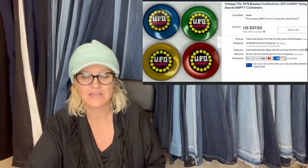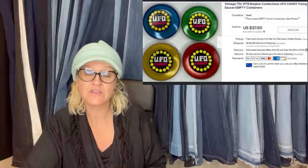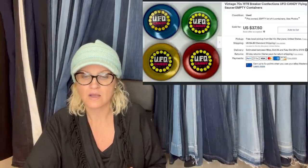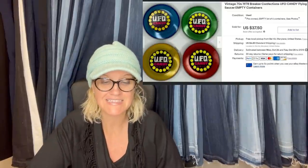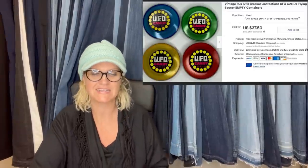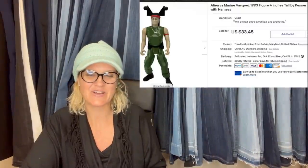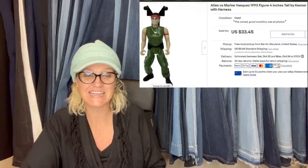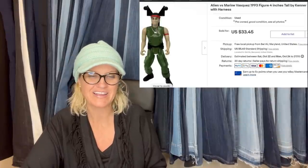Digging through dresser drawers at an estate sale and found these empty containers — filled an Ikea bag for $20. Remembered that old candy can sell at great prices, figured empty containers might also sell. Researched and saw an unopened one sold for $70. These are empty 1978 Breaker Confections UFO candy saucer empty containers — sold for $37.50. Definitely dig through estate sale drawers; you find incredible things in places nobody else looks and they're never priced.